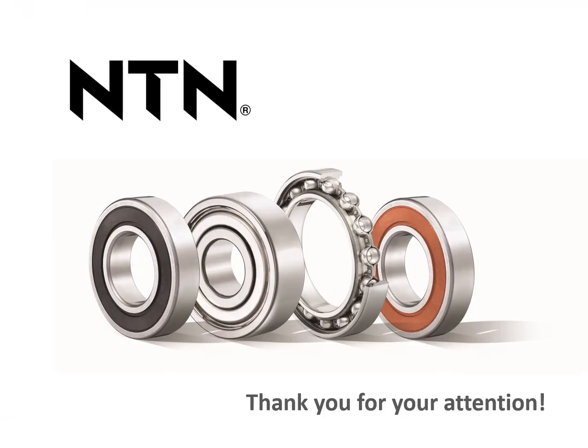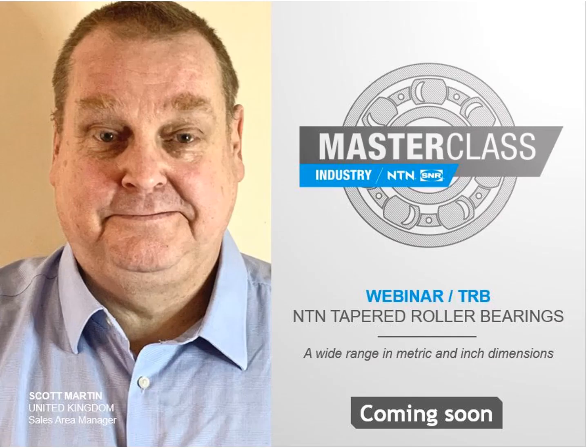Thank you for listening and the NTN-SNR team is at your disposal for further information. If you have any questions, please do not hesitate to comment on this video or contact your usual NTN representative. And don't forget, next month we will present you with the NTN range of taper roller bearings.